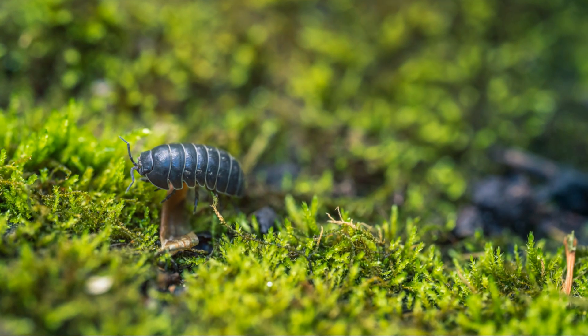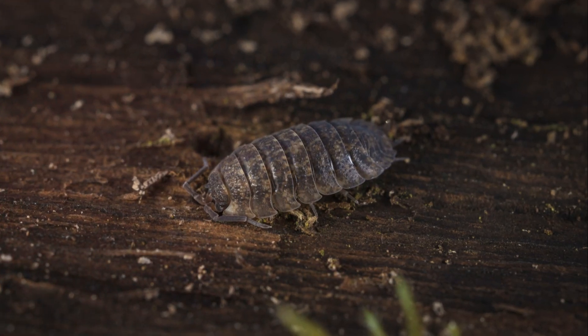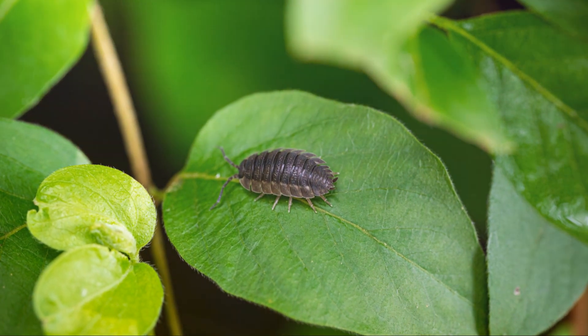Even in our gardens, the Asel Woodlouse works silently. While some see them as pests, these creatures help improve soil quality, making them invaluable to the environment.